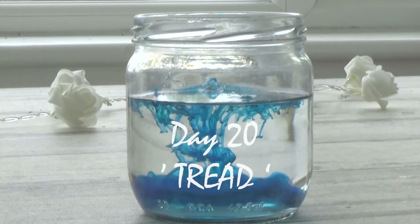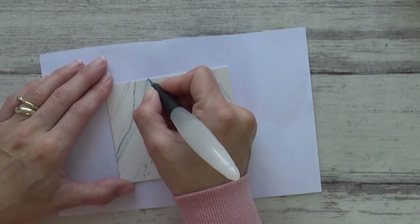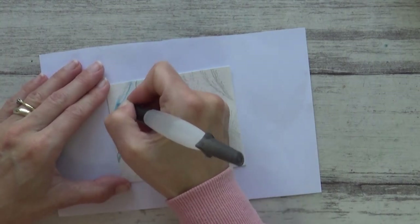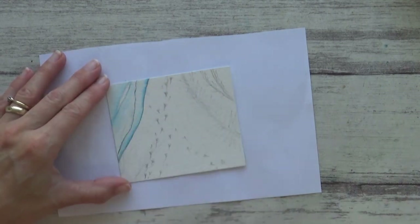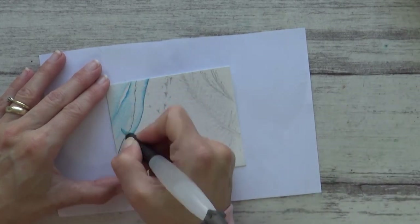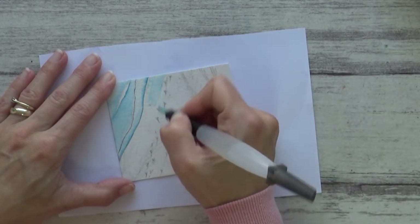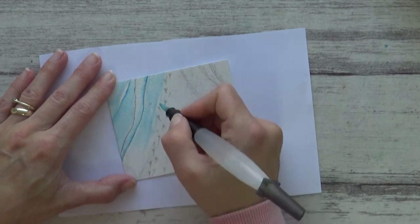For day 20, the prompt was 'tread.' I thought of the tread on tires and shoes but decided to paint some birds' footprints on the beach. As far as composition goes, I thought it would be fun to paint it as a bird's eye view looking down from above, with the sea on the left and some palm trees on the right. I'm telling you that because I don't think it's immediately obvious from the painting, and I don't think it worked that well — but I did get to practice painting water, sand, and leaves all in one painting. With all the rain and mud around at the moment, I could have used lots of real-life reference material from my dog's muddy footprints, but I've seen quite enough of those for now.